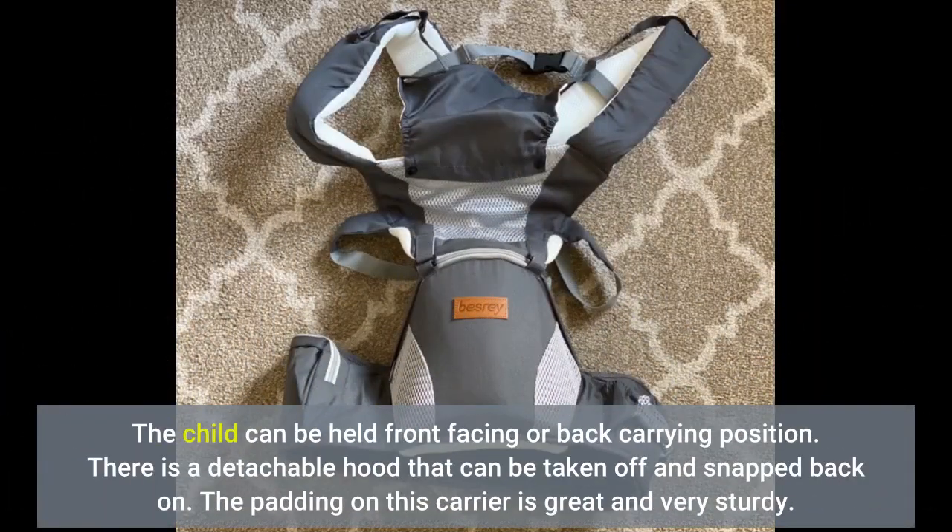The child can be held front facing or in a back carrying position. There is a detachable hood that can be taken off and snapped back on. The padding on this carrier is great and very sturdy.